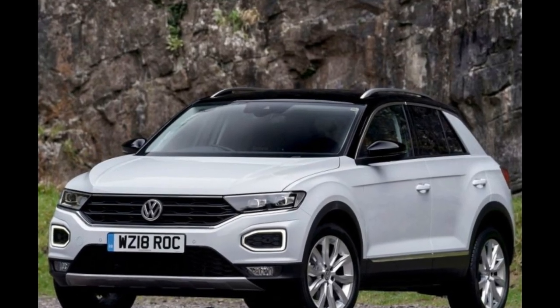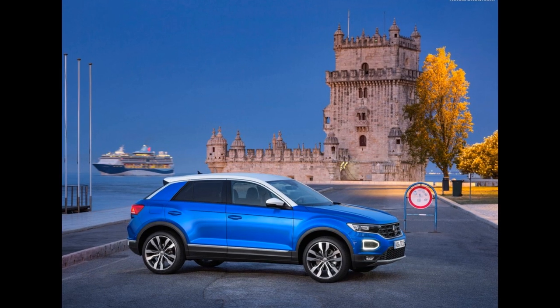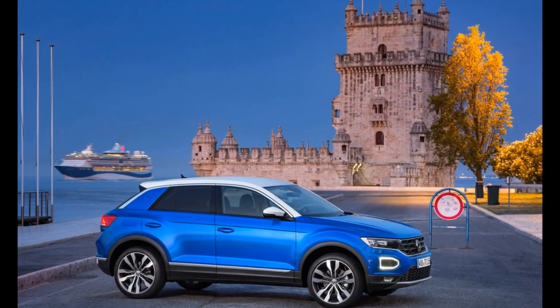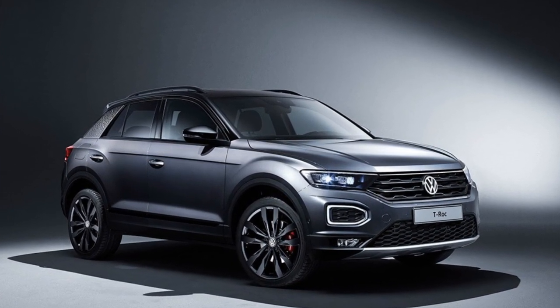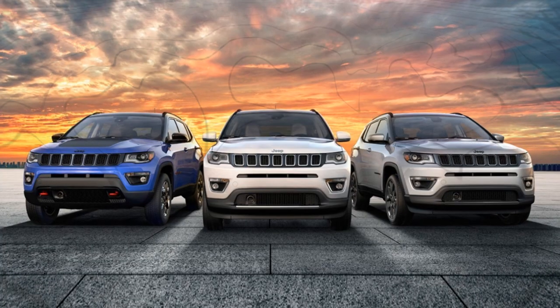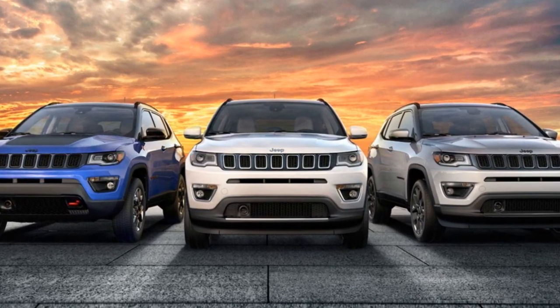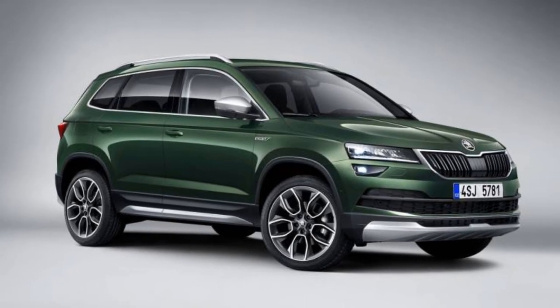Now let's talk about the variants, price, and competitors of this car. It will be available in only one variant priced at rupees 19.99 lakhs. Its competitors in the market are the Jeep Compass and the upcoming Skoda Karoq.